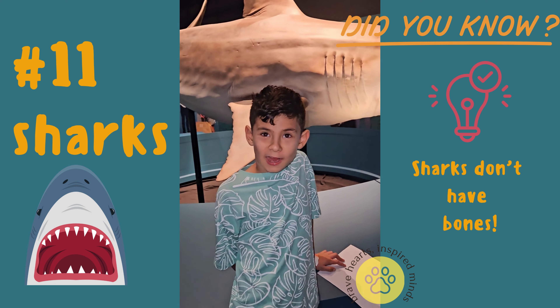But if you never subscribe to our channel, you should do it now. But if you don't, you will be bitten by a shark. So come on and subscribe, like, and share with your friends. Bye!